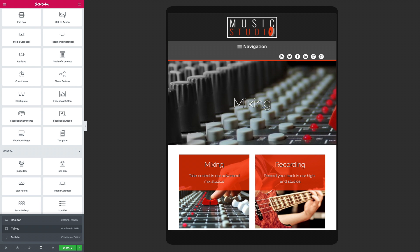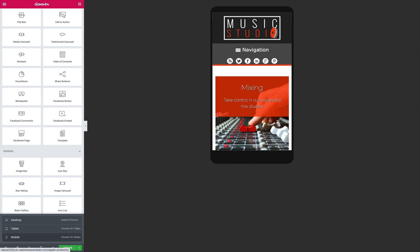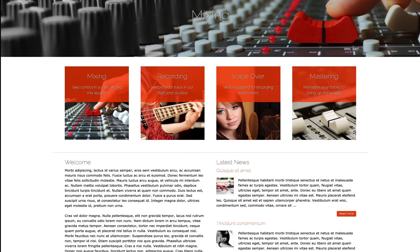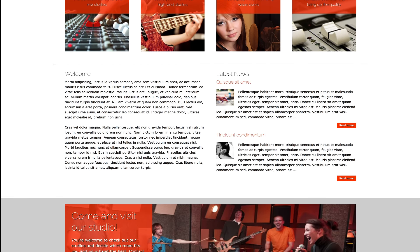The Music Studio Elementor Template Kit delivers great value and time-saving benefits to help you bring in new business and show prospective clients what your studio can do for them. You can find a link to this specific Elementor Template Kit in the description below.